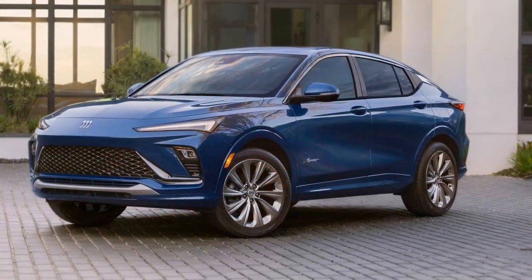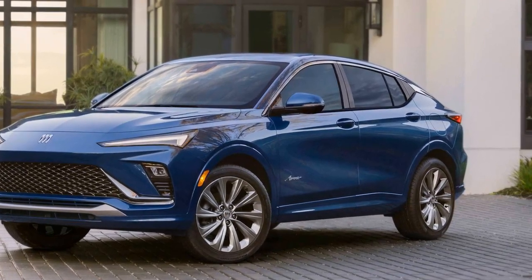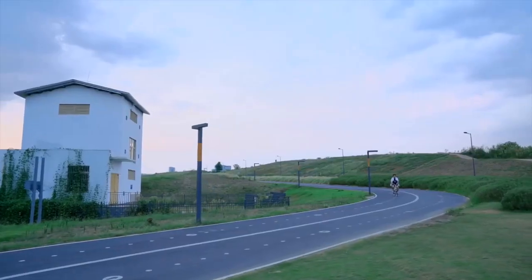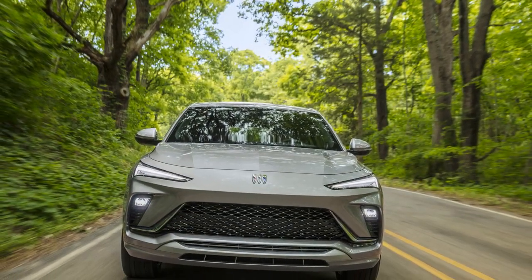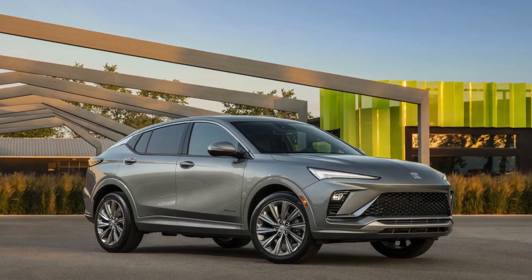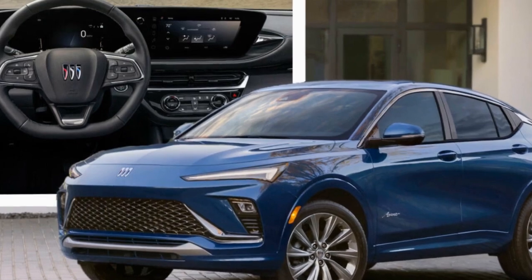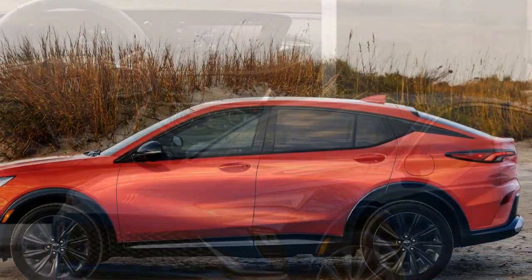Interior and Comfort. Step inside the 2024 Buick Envista and you'll be greeted by a meticulously designed cabin that prioritizes comfort and convenience. The spacious interior offers ample room for passengers and cargo, making it an ideal choice for families and those who value versatility. Premium materials such as leather upholstery, wood trim, and brushed aluminum accents are used throughout the cabin, creating an ambience of refined elegance. The comfortable seats are equipped with heating, ventilation, and massage functions, ensuring a luxurious driving experience even on long journeys.